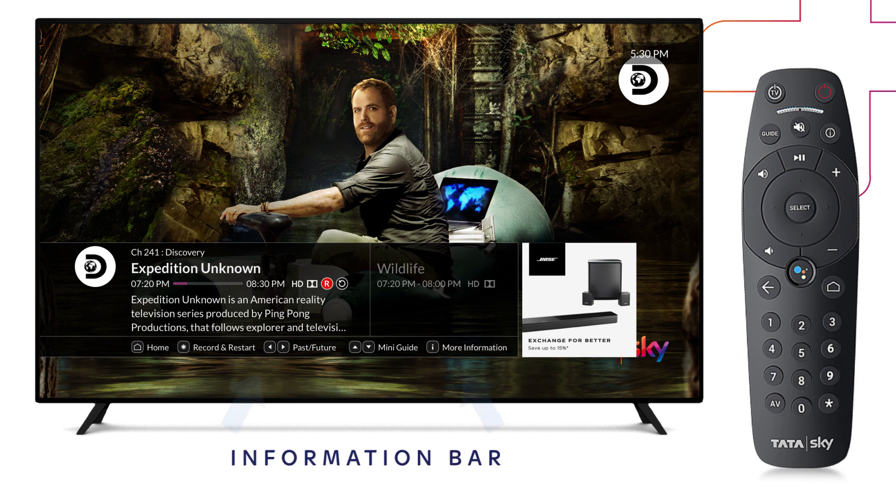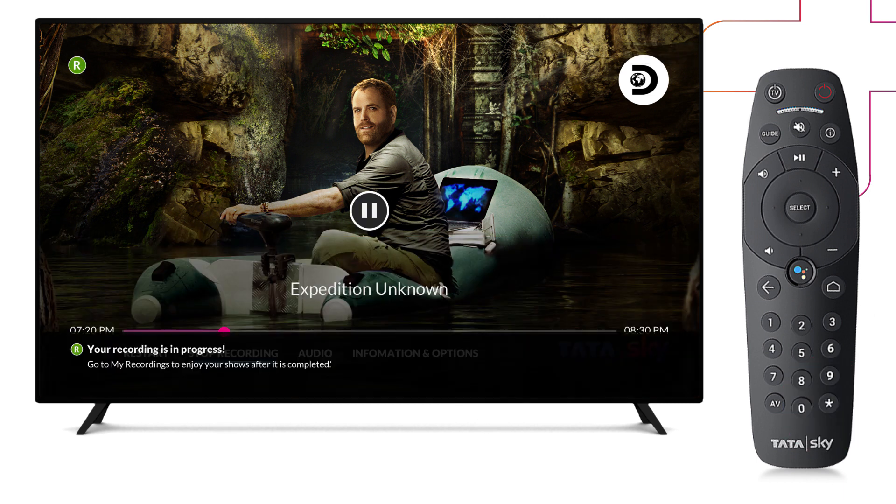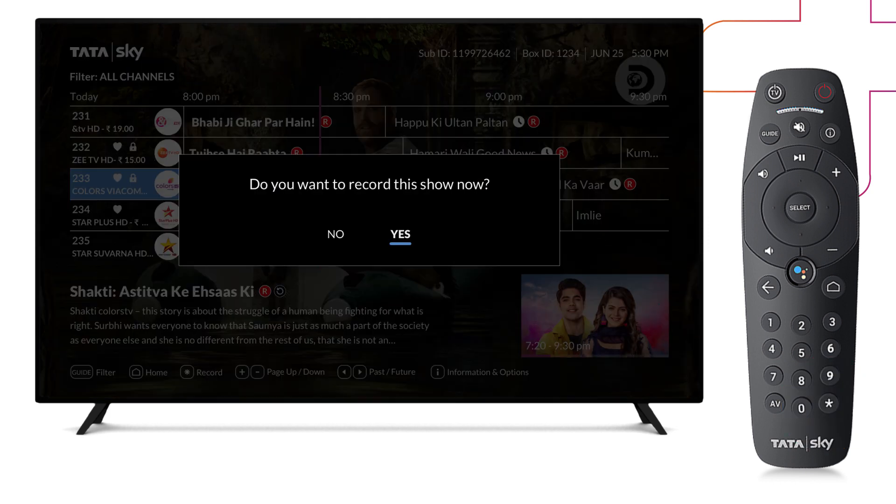To directly start recording, you may press star on the information bar, or highlight the show and press star on the guide screen as well.